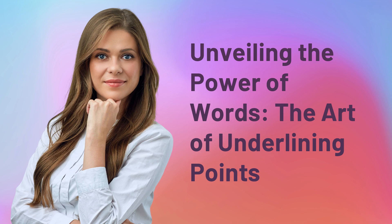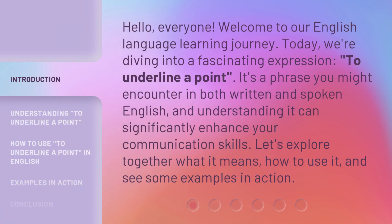Unveiling the power of words — the art of underlining points. Hello, everyone. Welcome to our English language learning journey. Today, we're diving into a fascinating expression: to underline a point. It's a phrase you might encounter in both written and spoken English, and understanding it can significantly enhance your communication skills. Let's explore together what it means, how to use it, and see some examples in action.